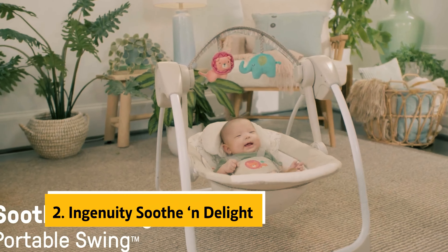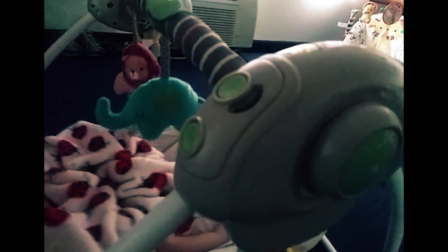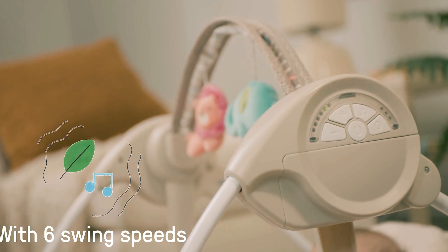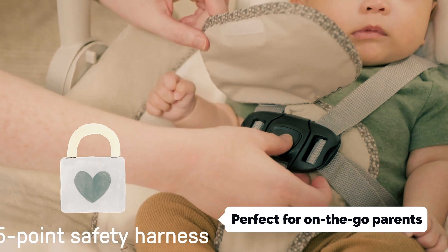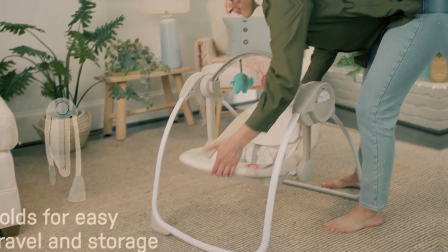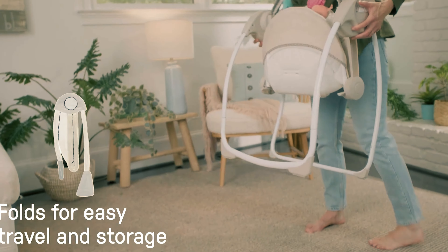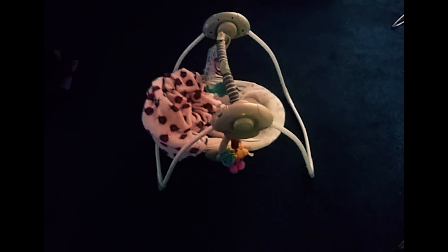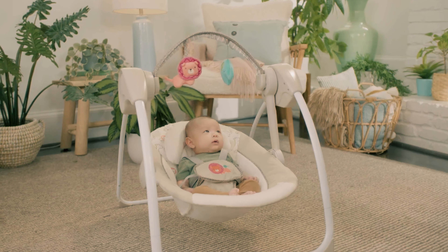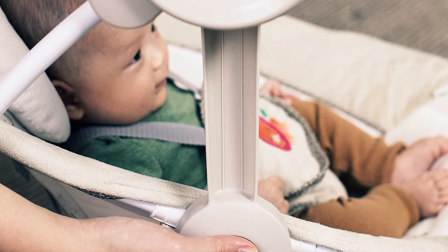At number 2 on our list is the Ingenuity Soothe and Delight. Looking for a lightweight baby swing that won't take up too much space in your home? At just four pounds, it's easy to move around and even easier to fold up when not in use — perfect for on-the-go parents. This swing comes with a variety of features including two dangling toys, six swing speeds, a cozy newborn headrest, and two recline options so you can find the perfect position for your baby. Running on batteries, this swing is convenient and easy to use — just make sure you have a stash of C-size batteries on hand.